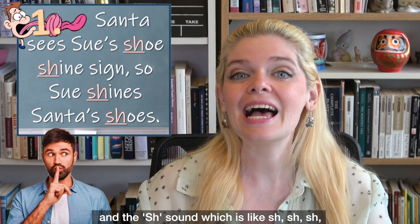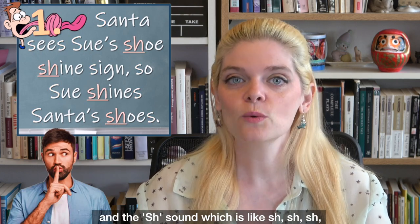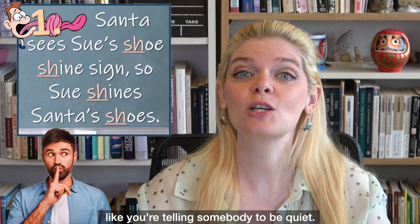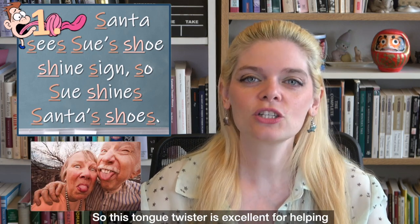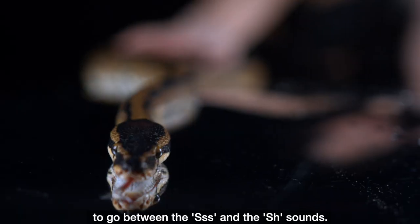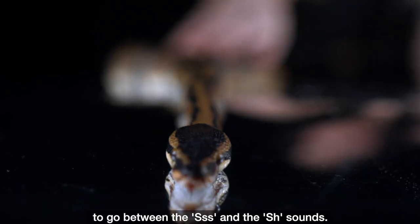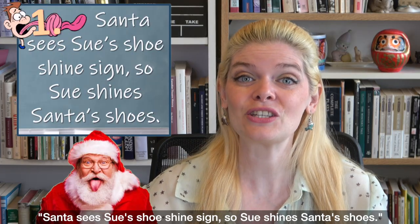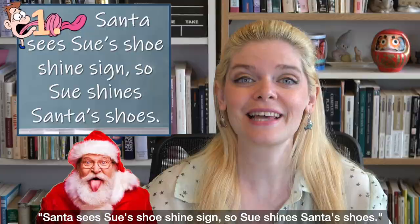and the SH sound, which is like telling somebody to be quiet. So this tongue twister is excellent for helping you go between the S and SH sounds. Santa sees Sue's shoeshine sign, so Sue shines Santa's shoes.